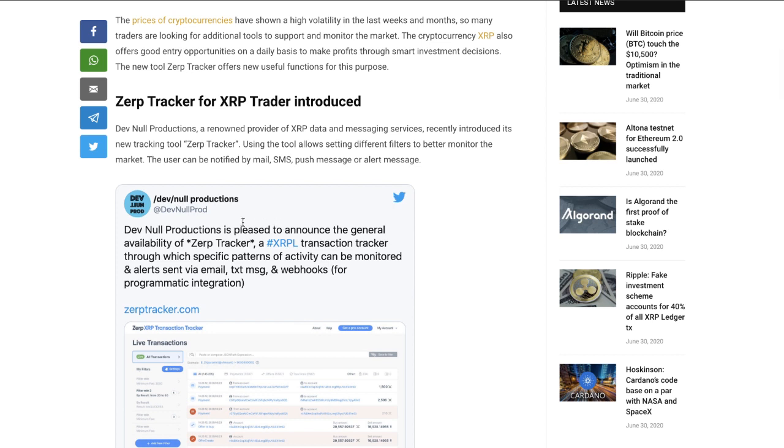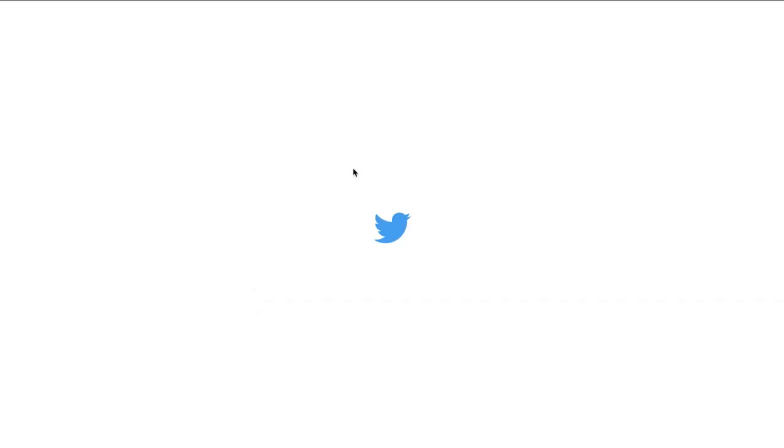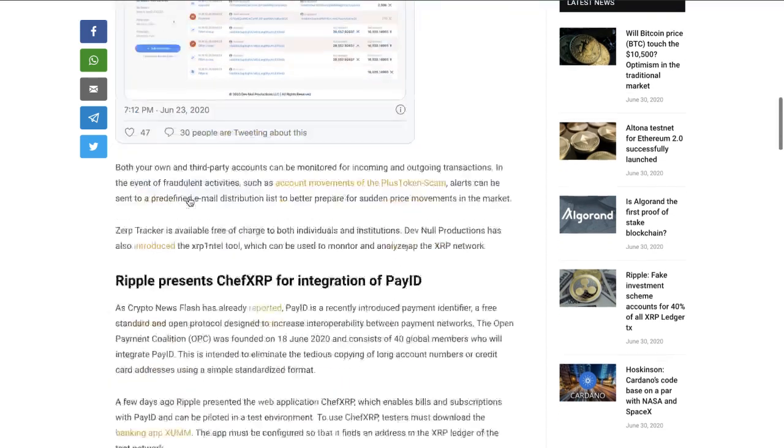Def Null Productions, a renowned provider of XRP data and messaging services, recently introduced Zerp Tracker. Using the tool allows setting different filters to better monitor the market, and the user can be notified by mail, SMS, push message, or alert. Def Null Productions is pleased to announce the general availability of Zerp Tracker — an XRP Ledger transaction tracker through which specific patterns of activity can be monitored and alerts sent via email, text message, and webhooks for programmatic integration.